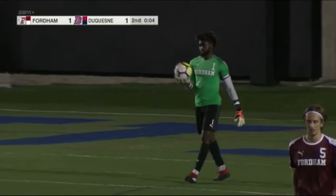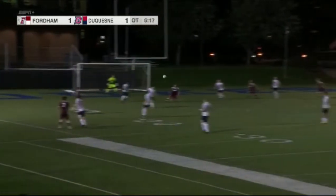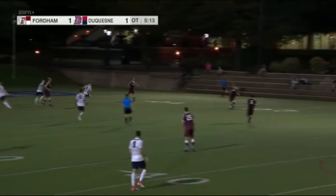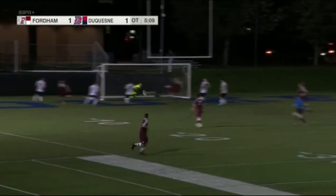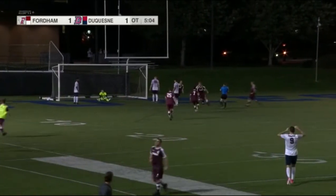That would have been something right there, David. Yes, it sure would have been a phenomenal play by Nuhu to keep this game alive. Tall guy — definitely has a good vertical, but that ball just not being played high enough from the corner. But now that's going to be a goal right there, and that'll end it. Fordham will get the win.